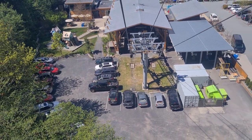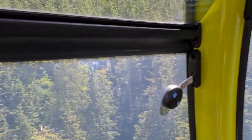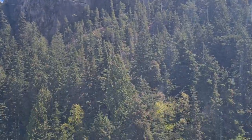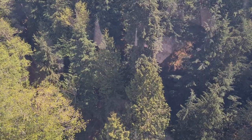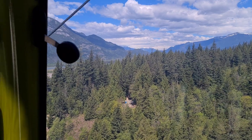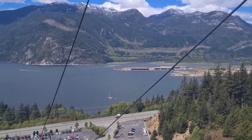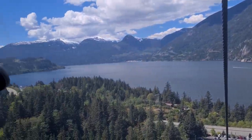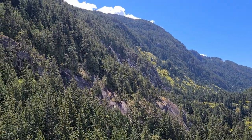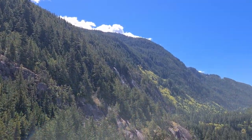We are now leaving the dock and going up to the top. You get to see the trees from above — pretty cool. You can see the water on the right, and there's a waterfall apparently on the right — that's Shannon Falls. Let's zoom in there.